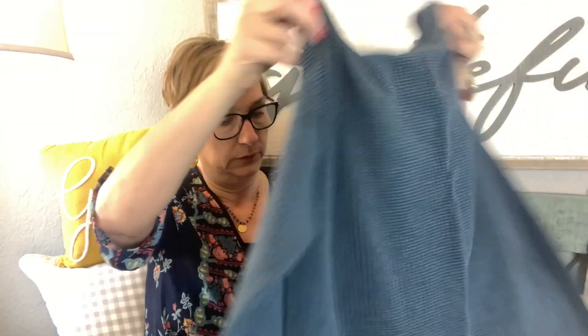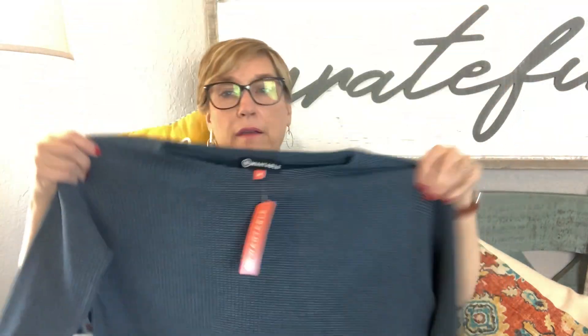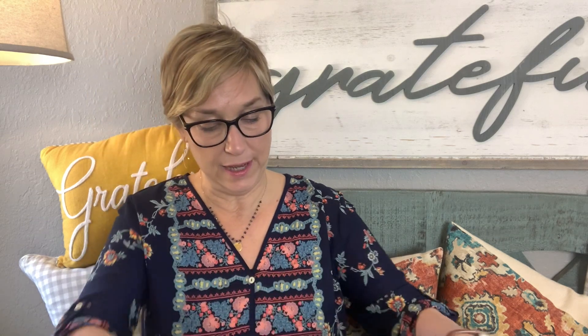Next piece: a textured waffle boat neck top in ink — that's the color, ink — it's $78. It's a cute top with a little kangaroo pocket and a thermal boat neck. I love that color! Next up is an open knit cardigan in seafoam by Wantable for $69.